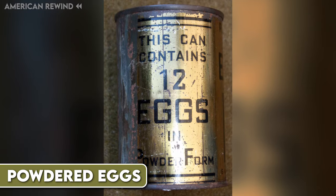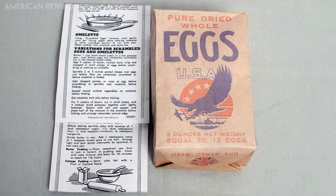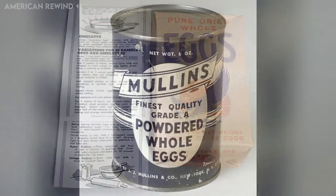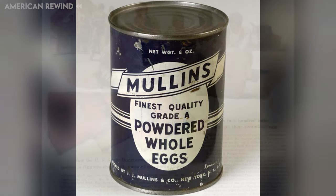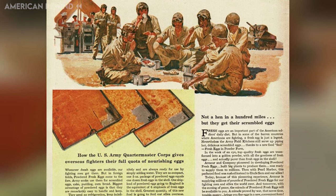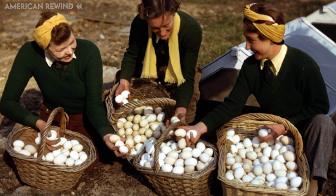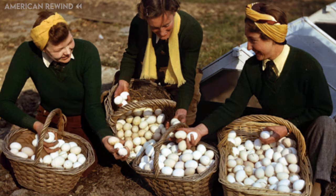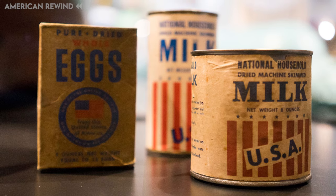Powdered eggs became a big part of the American diet during this era, both at home and for soldiers abroad. These eggs are fully dehydrated, making them lighter and easier to transport than fresh eggs. They were especially useful because they didn't need refrigeration and had a long shelf life. People used powdered eggs in various recipes, including baking and making scrambled eggs or omelets. The process of making powdered eggs was developed in the 1930s and became widespread during the war due to the need for durable, easy-to-transport food sources. Powdered eggs had a storage life of five to ten years when stored without oxygen in a cool environment.